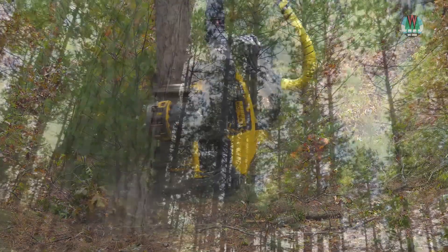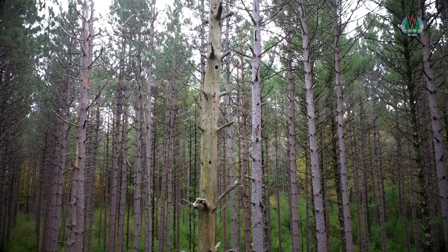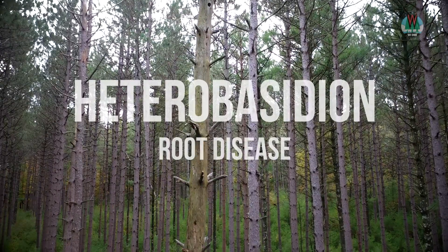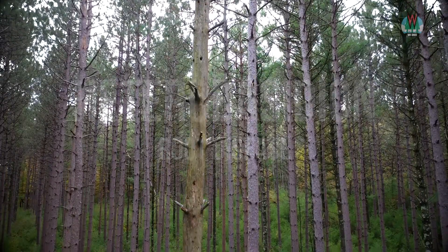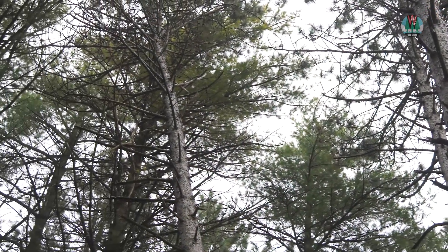Heterobasidion Root Disease was first identified in Wisconsin in 1993, and since then we've continued to find it in additional locations and additional counties around the state. HRD is a fungal disease that rots the roots of conifers. In particular, our pines and our spruces are most heavily impacted in the state of Wisconsin.